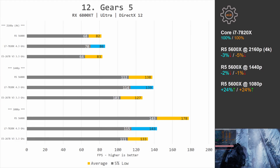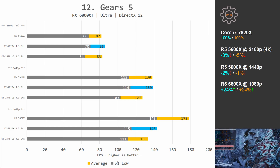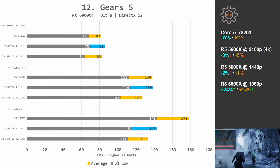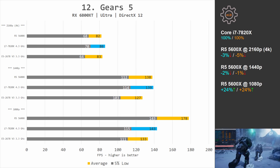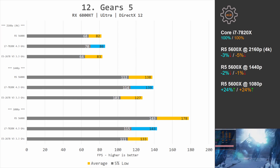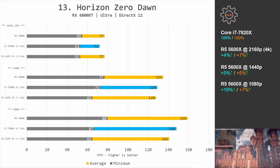Gears 5: at 1080p Ryzen is 24% faster in both average and minimal FPS, but at 1440p and 4K Ryzen 5 5600X is actually a few percent slower than i7-7820X. This again demonstrates that testing games at 720p is absolute nonsense. Horizon Zero Dawn: at 1080p Ryzen is 19% and 7% faster; at 1440p the difference is just 5%; and at 4K Ryzen is faster by 4% and 7%.